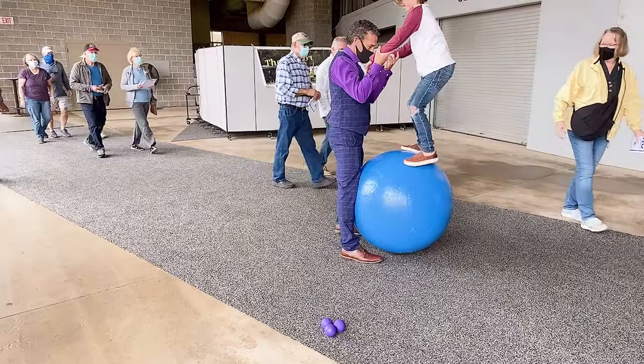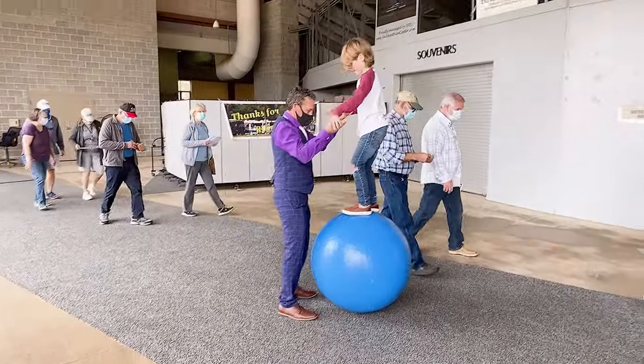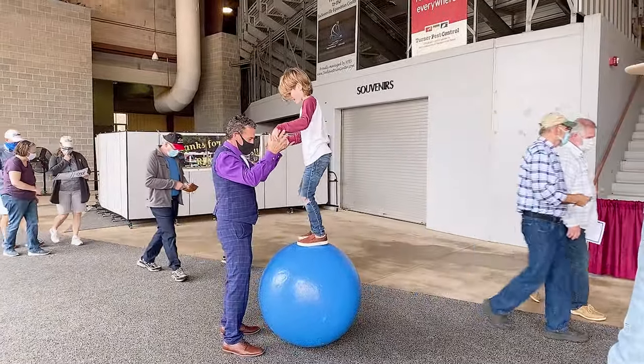The entertainment was so much fun this little guy had to try it for himself — and he conquered it.